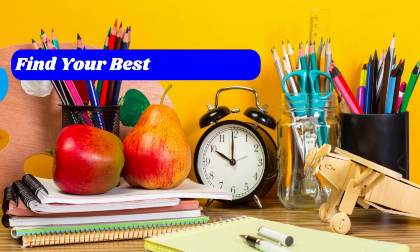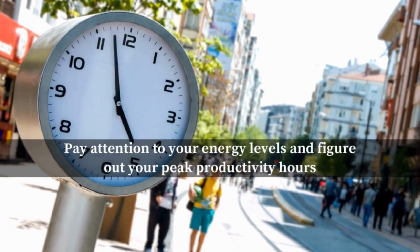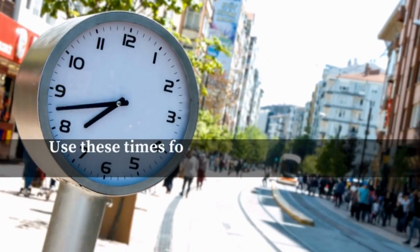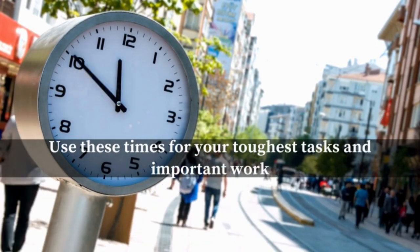Number four: find your best study time. We all have times when we feel most alert and productive. Pay attention to your energy levels and figure out your peak productivity hours. Use these times for your toughest tasks and important work. For example, if you're a morning person, do challenging subjects or assignments in the morning.